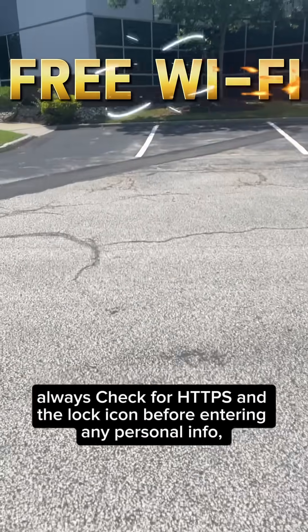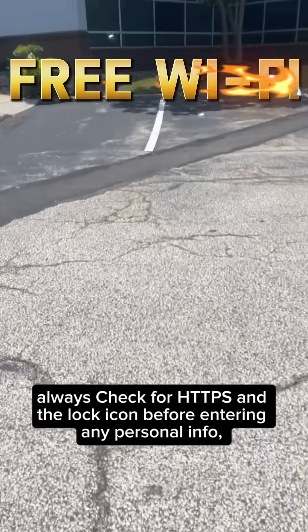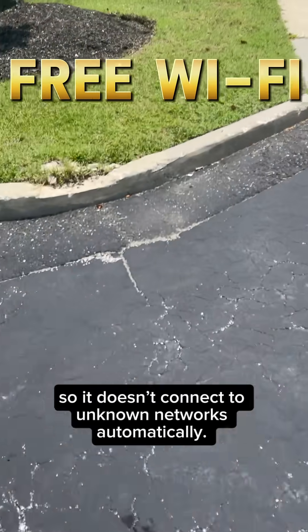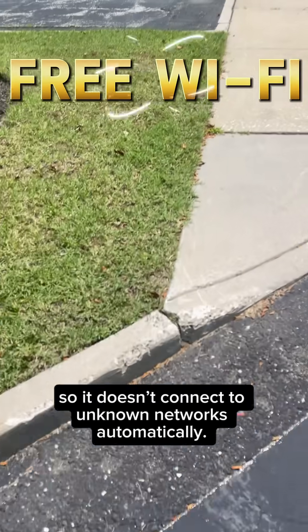Always check for HTTPS and the lock icon before entering any personal info, and turn off auto-connect features on your phone or laptop so it doesn't connect to unknown networks automatically.